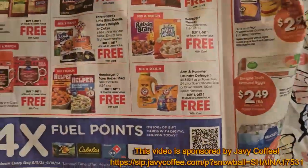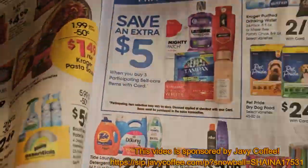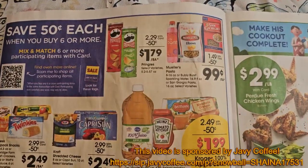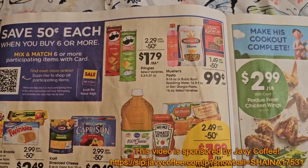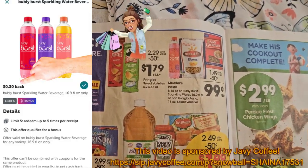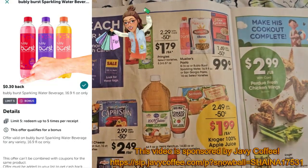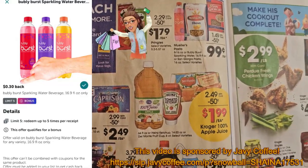Let's talk about this mega sale I mentioned, where you have to buy six or more products to get $0.50 off. Some items included are the Bubbly Burst, Mueller's Pasta, and San Giorgio — these are $0.99. The Bubbly Burst does have a $0.30 rebate on Ibotta, and you can do this up to five times. If you do it five times, that's five of your six items needed for the mega, so it could double-work out for you. With the $0.30 rebate, it would be $0.69 for each one.